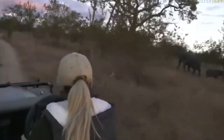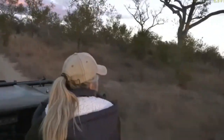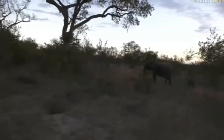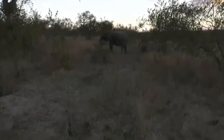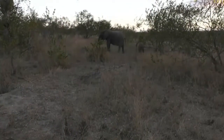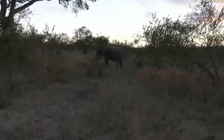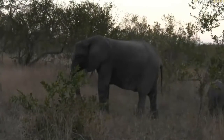I'm going to go up forward and get past the thicket and see them just there. There's a little gap for us to have a look. So there's a few of them in here. It doesn't look like the big herd that we had, but at least we've got some elephants which is nice.